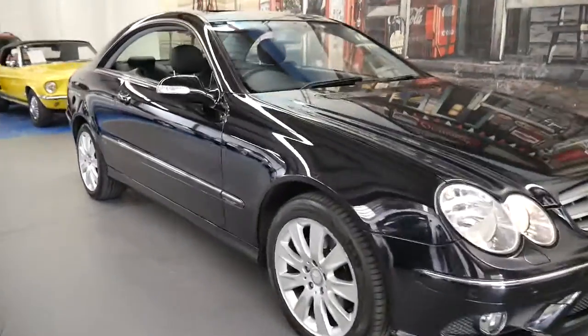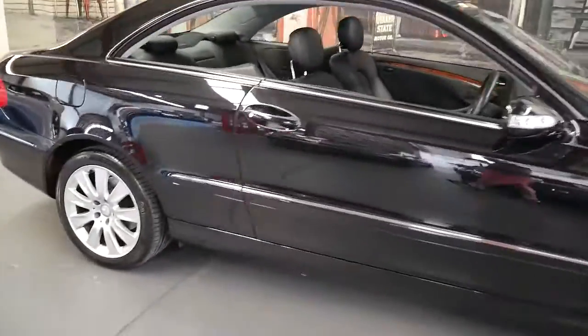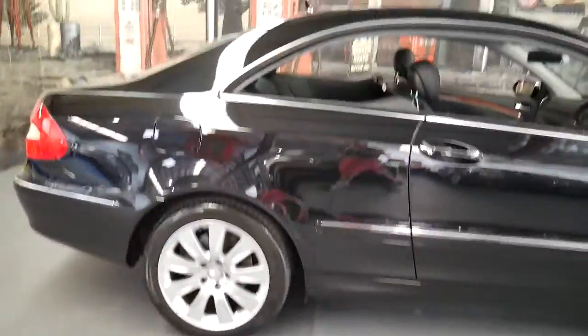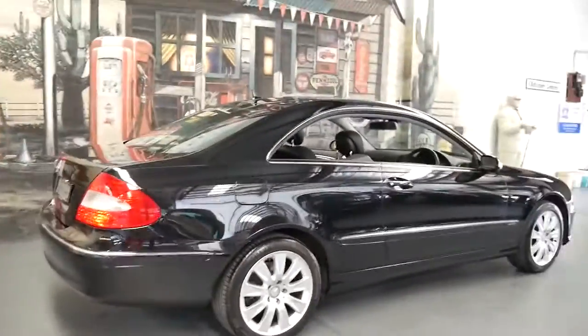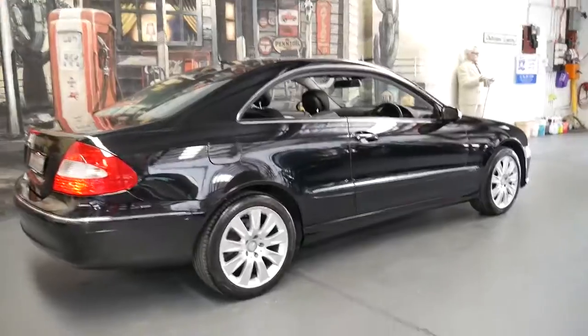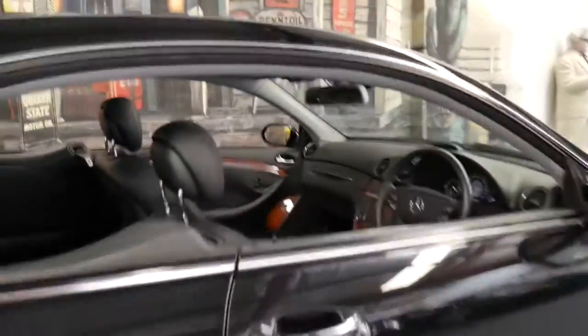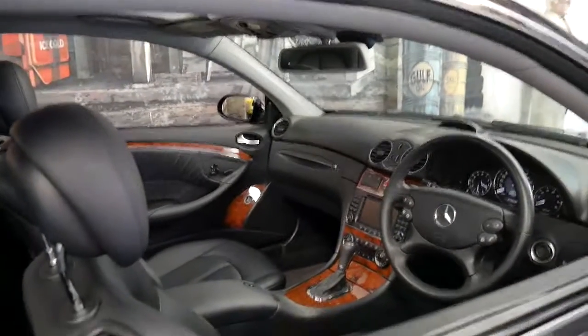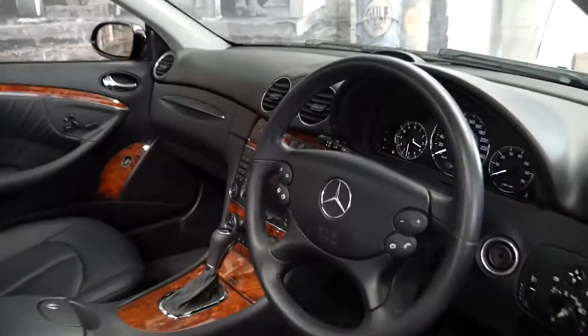Welcome to the Old Timer Centre. My name is Philip Tarrant and today we're presenting to you a 2007 Mercedes-Benz CLK 350. It was built at the very end of 2007 and it's done just 41,000 kilometres since it was brand new.